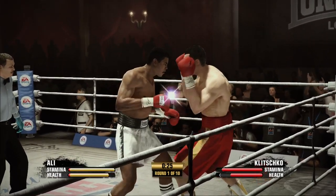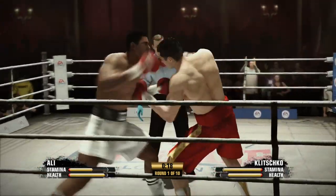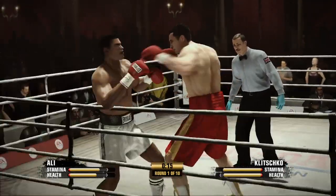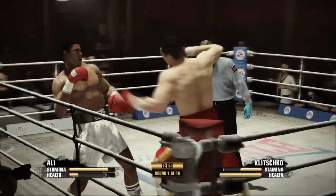Vladimir Klitschko's just being swarmed — he just got stunned, he got absolutely nailed. He took a shot but he came back with a right hand of his own — left hook, right uppercut — both hit the head.